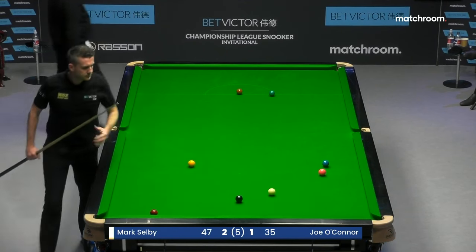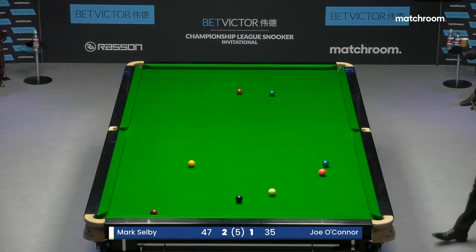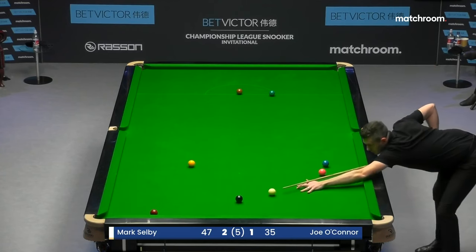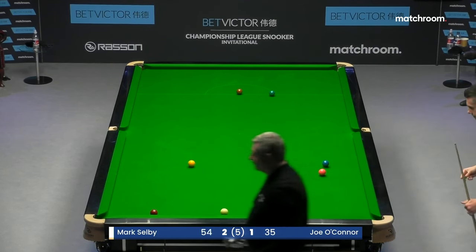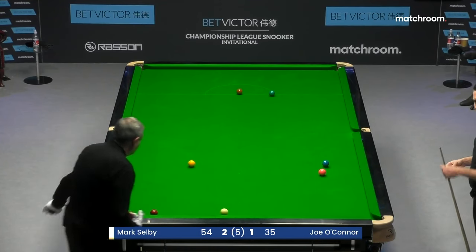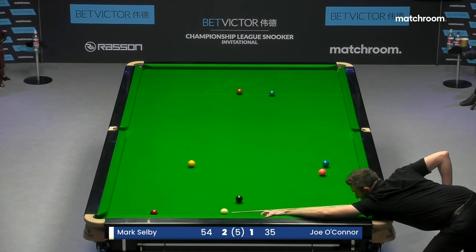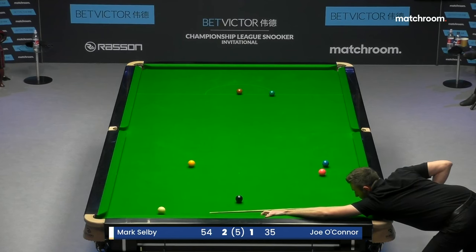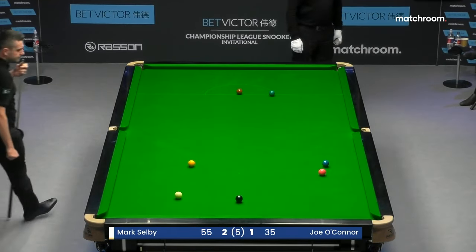So, gonna need the yellow — it's not in a bad position. And you'd think he's going to be playing the black off the last red. This is a clear opportunity for Mark Selby to win the title right here. And make no mistake, this is a hard tournament to win — matches are short. The winners group was stacked with talent. Joe O'Connor has played so well to get to the final at the expense of some real big hitters. If you win it, you've really earned it. Selby's two pots away.